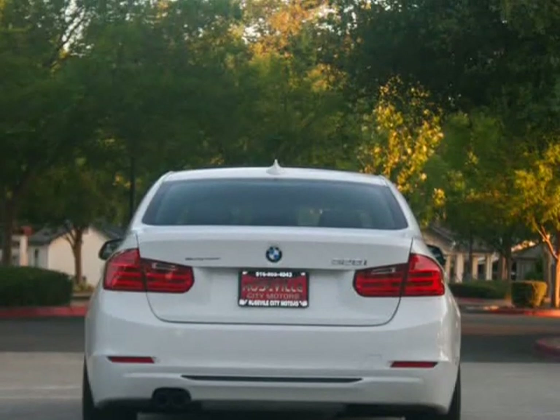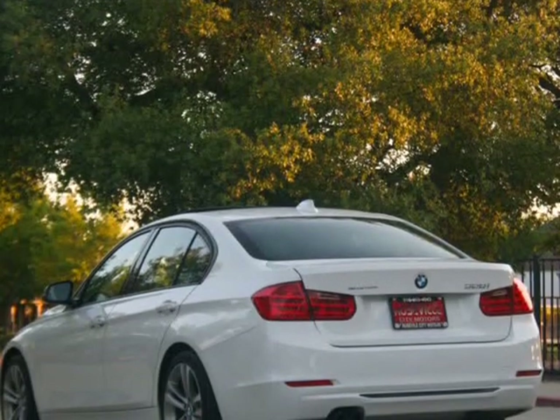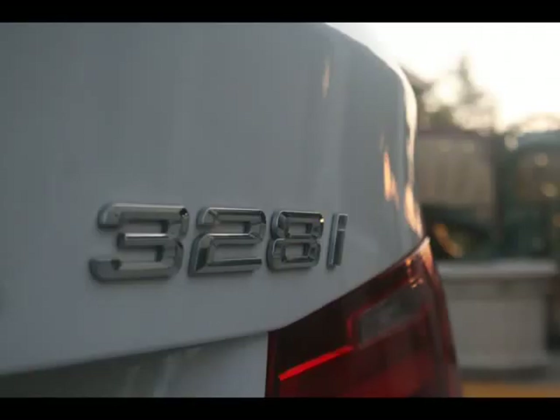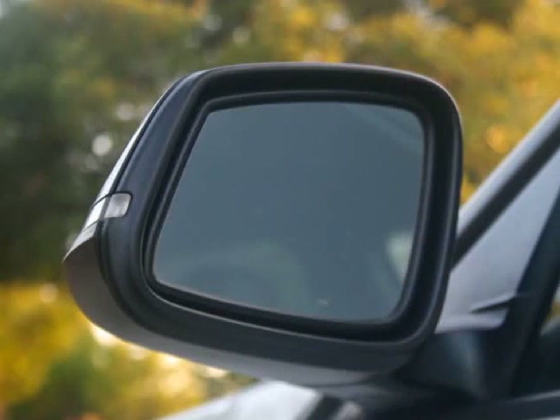Only the finest for the customer here at Roseville City Motors. With top-of-the-line financing available, we guarantee approval because of our confidence in our experienced staff and the hundreds of banks we go through.